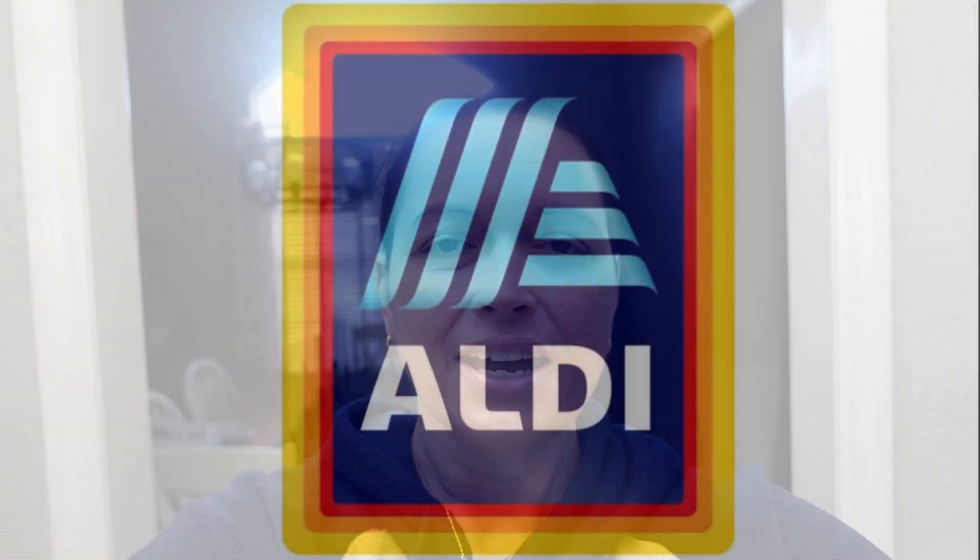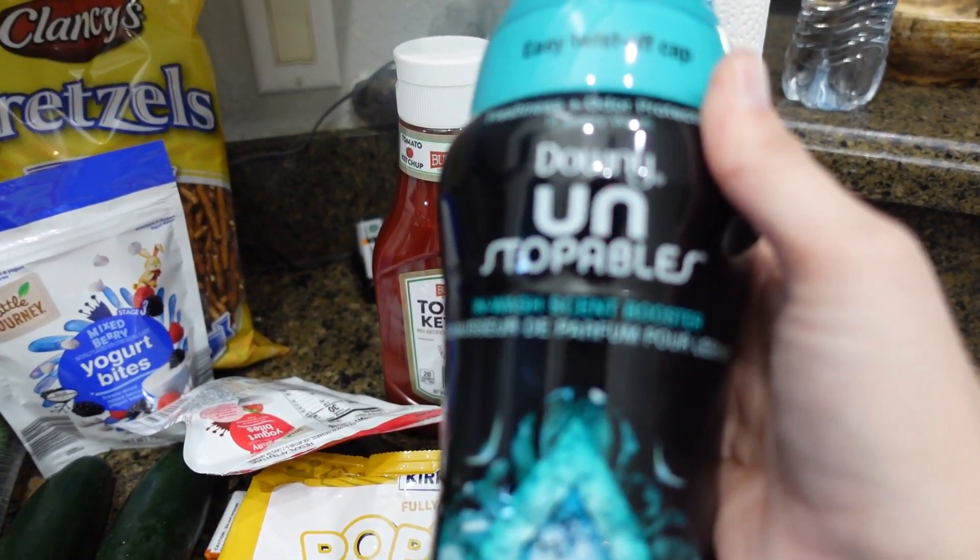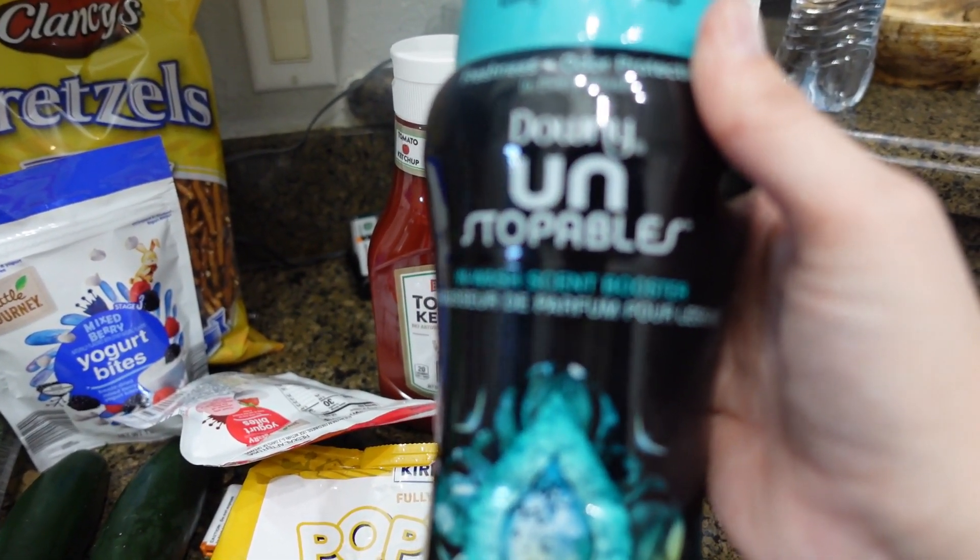Hey guys, welcome back to my channel. My name is Mandy. Today I have an Aldi, Publix, and Walmart haul for you. Unstoppables — these were a lot less than what Walmart had them. Walmart's was like $16 and these